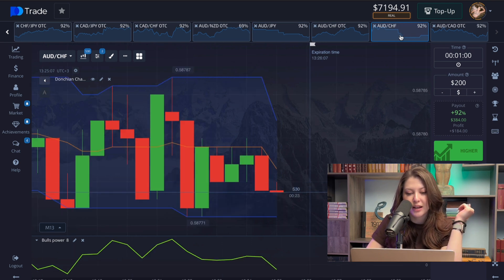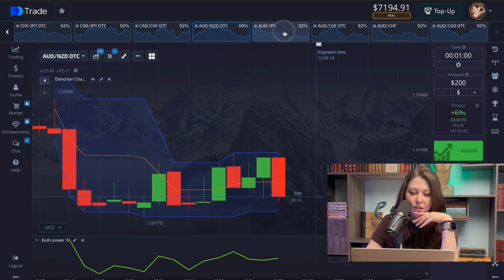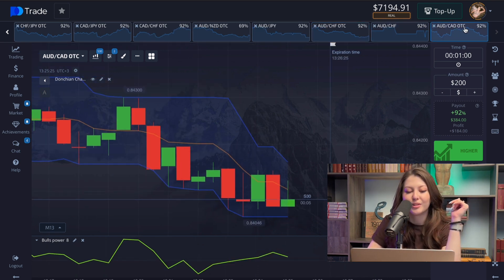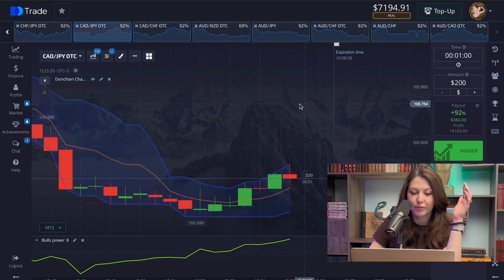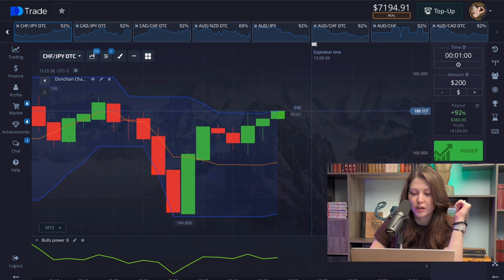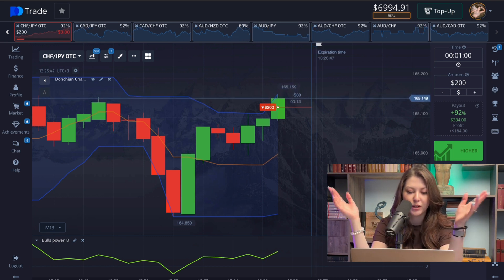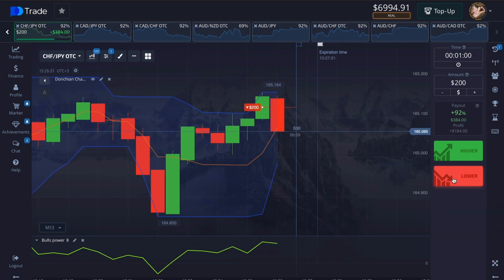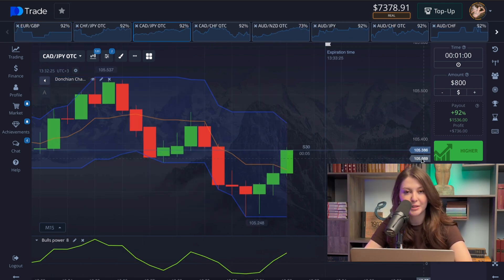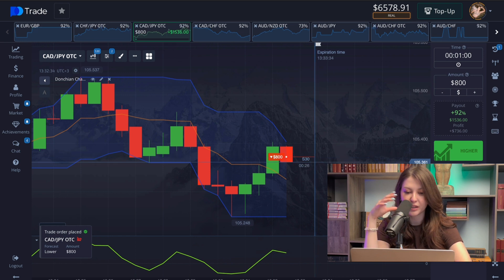The Donchian channel shows us the flow of the market so we can understand what's happening and what position the market is in for this asset. The Bull's Power, as I mentioned, is breaking lines — it's very sensitive to the market movement. We just have to watch them. We have a profit, so let's move on and earn some more money. Let's make a new deal for $800. I see a nice-ish situation here, so let's just wait a little bit and see what will happen.